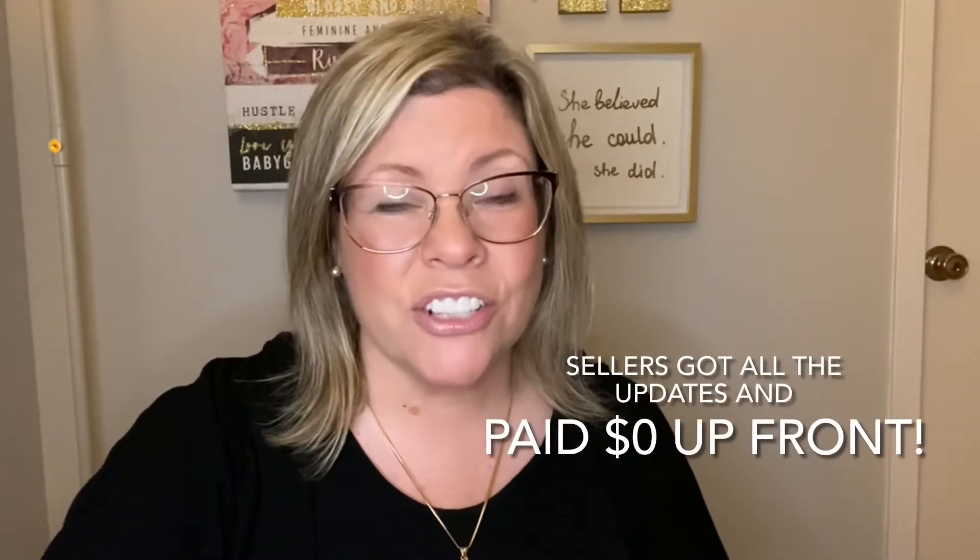It was originally valued at about $380,000. With Coldwell Banker's exclusive Revitalize program, the sellers had no financial upfront investment to do any updates in the home, and they had no fees, no interest, and no markup.